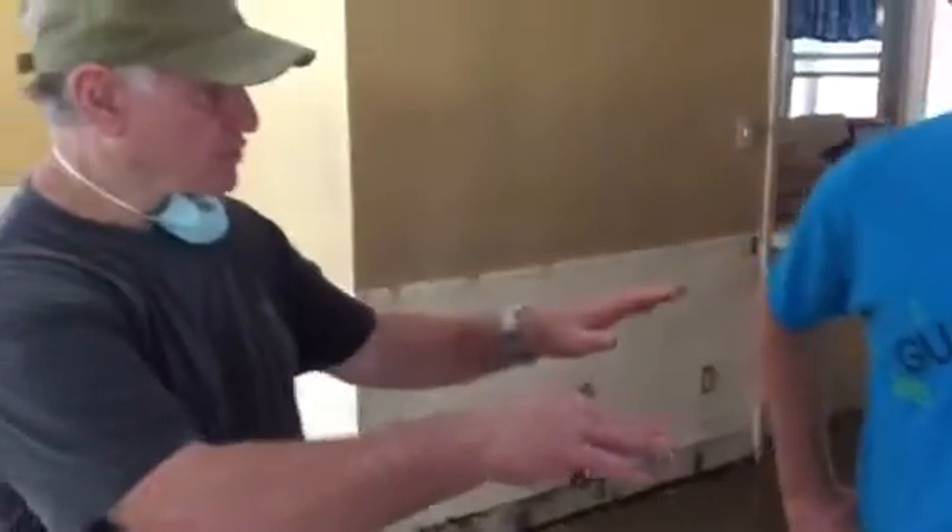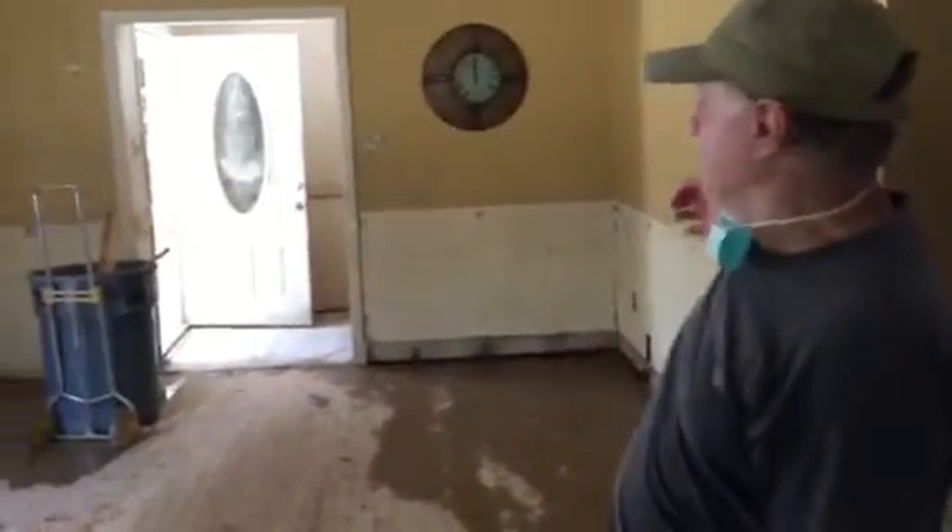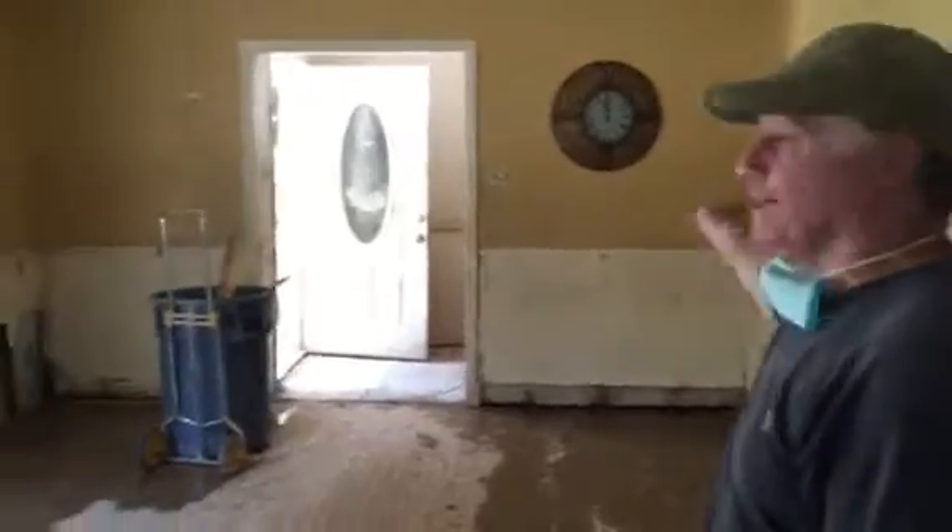The current was so swift it pushed the windows on the north side open, so the river water came in. All my couches and stuff that were in there were washed in here, and the ones in here were washed over against that wall. A 300 pound desk was washed around the corner and into the hall.